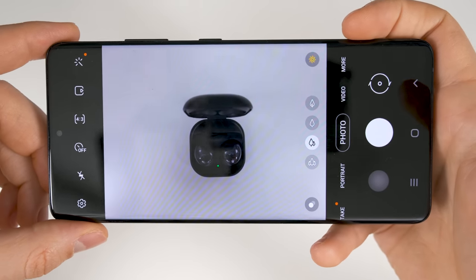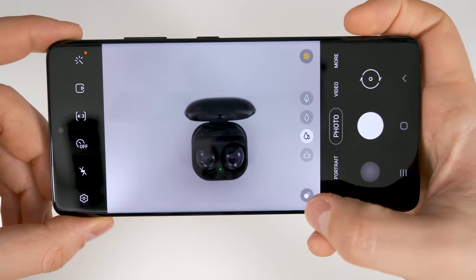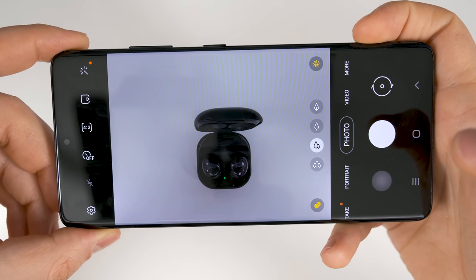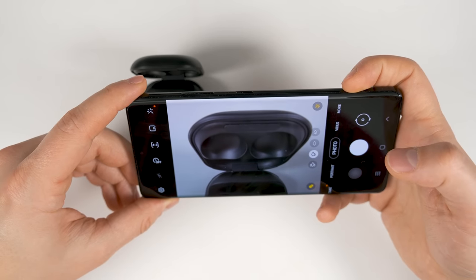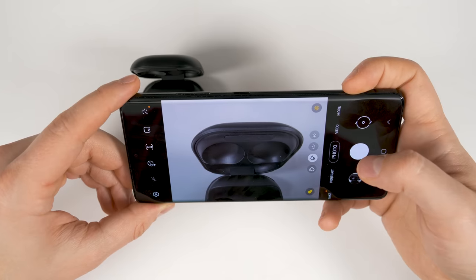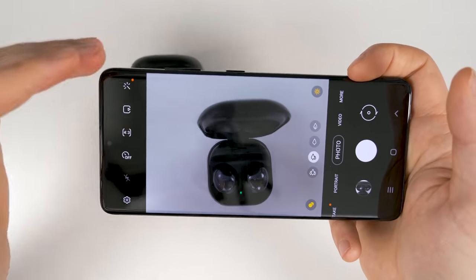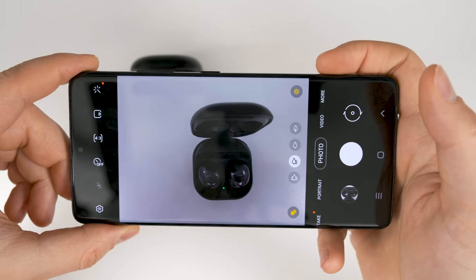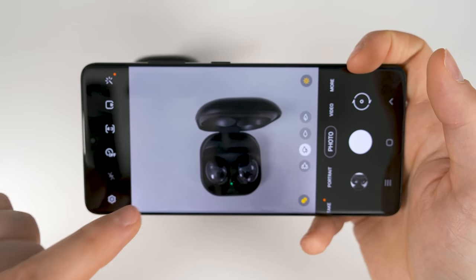When you bring your phone close to an object, a little icon will appear in the bottom corner of the camera. If you tap this icon, it turns on an enhanced focus mode that allows you to get incredible macro shots — you can get unbelievably close to objects. This makes the Galaxy S21 Ultra the best phone I've ever used for macro photos by a massive margin, way better than the Galaxy Note 20 Ultra and even the iPhone 12 Pro Max.